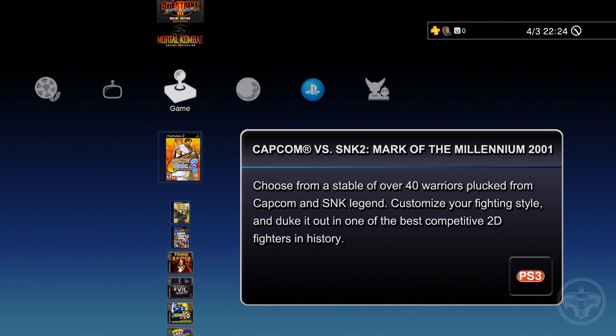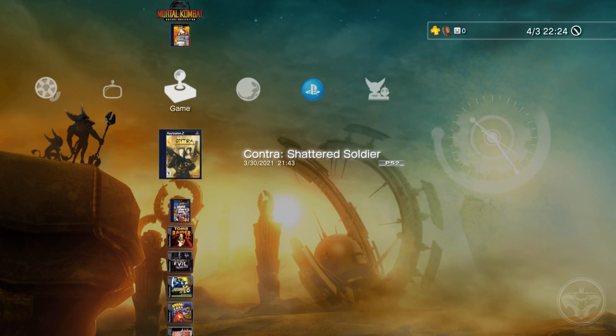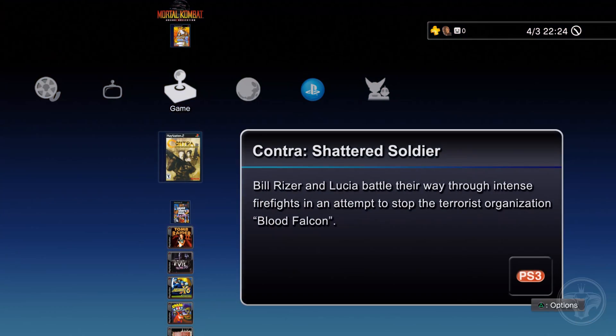Get your Saga Nuts, your Capcom vs. SNKs, Max Payne, your GTAs — go cop them games, man, before it's too late. This is Lizard K. Rool signing off. I'll see you guys in the next video. Peace out, take it easy. Later.